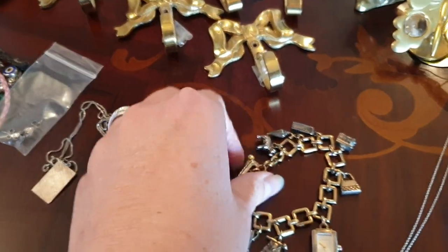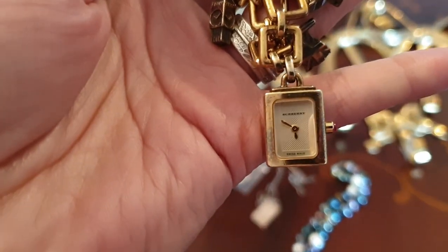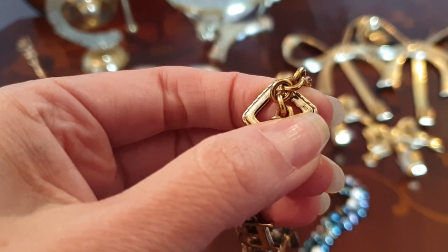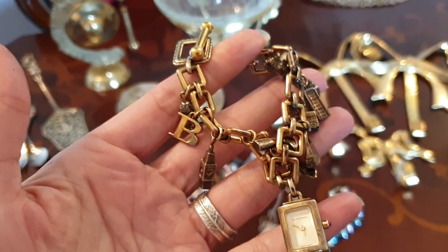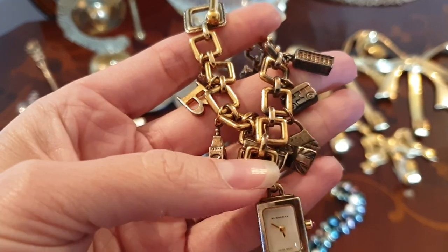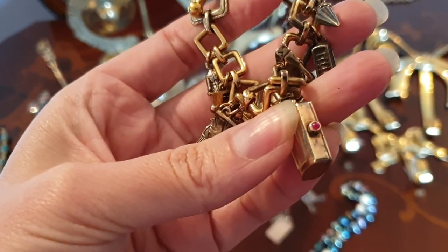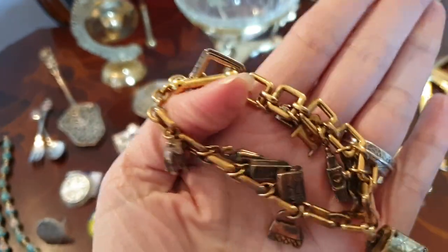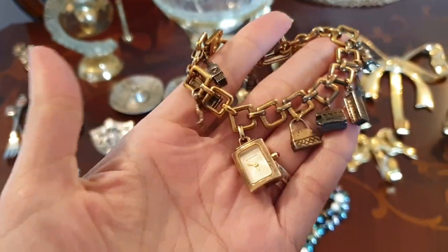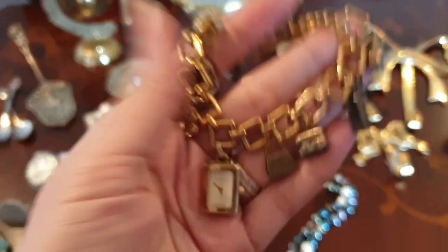The other interesting piece I got from that store was this — it says Burberry, Swiss made. The reason I grabbed it was because I could see a tiny stamp on it, and it's really, really heavy. I thought it looked tarnished — I think it's sterling silver with gold plating. I got it home and looked it up, and it is a genuine Burberry bracelet. It actually has a little ruby in the side, and these are all sterling silver charms too. You look these up online, they're quite a few hundred dollars. So for $5, that was a really good score. I'll be keeping that.